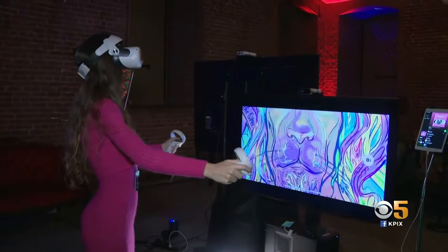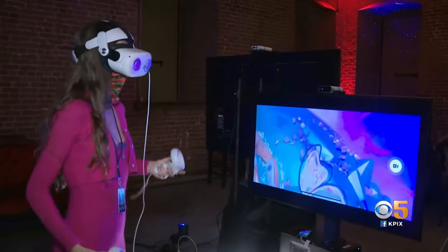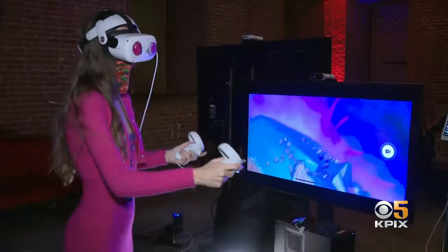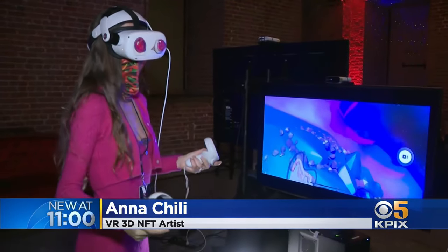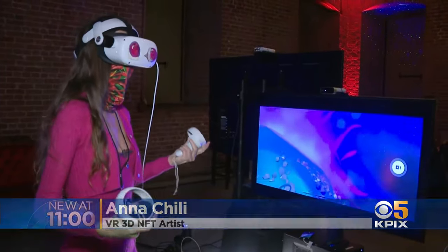I can play with this, make it bigger, smaller. And it allows artists like Anna Chile, who once used paint and a brush, to create 3D art in real time. So much freedom. I think I also love to interact with the people — just ask them what they want to see in the 3D world.